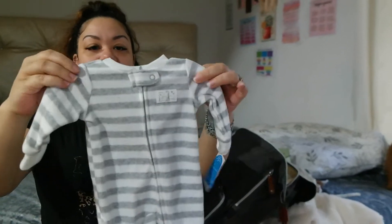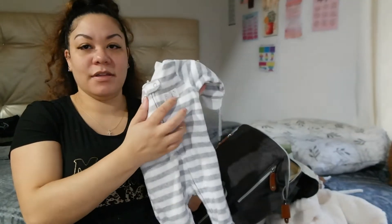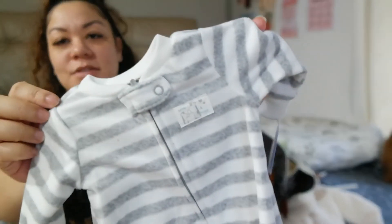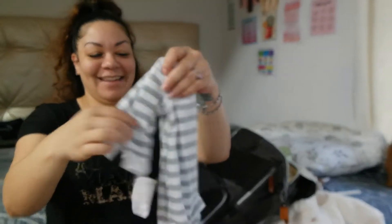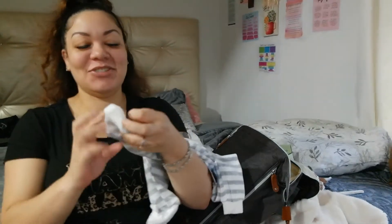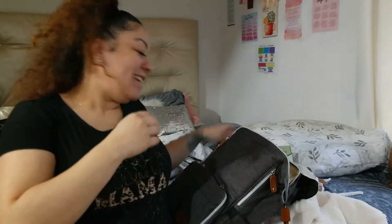This little onesie is so cute — it just says 'Little and Loved' on the front with a giraffe, and it has little giraffe feet. It's super cute; I can't wait to put him in this, just something really comfy and little. I'm telling you, he's going to be so handsome.